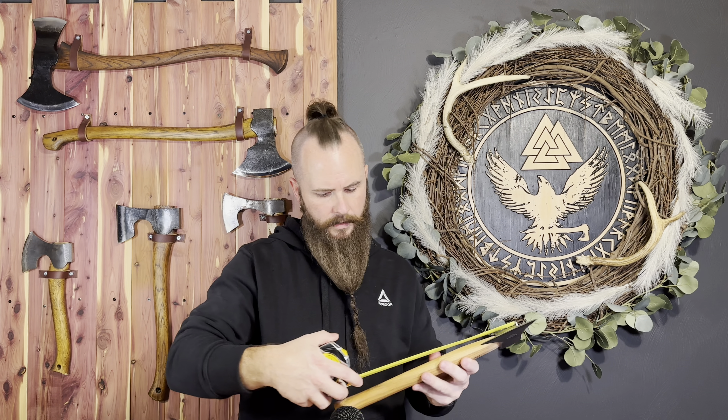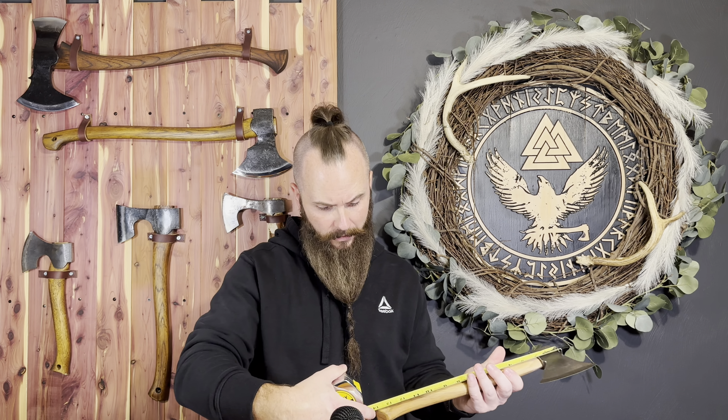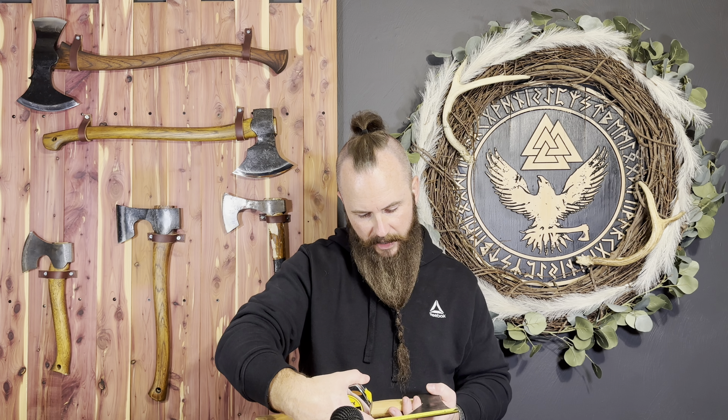Let's go over measurements. Online they said this thing was coming in at 14 inches — I'm getting about 14 and a quarter. There's a little excess handle, but I'd rather it be a little too long than too short; I can always take some off. For bit length they said four inches, and I'm getting a little over four — about four and one eighth inches.